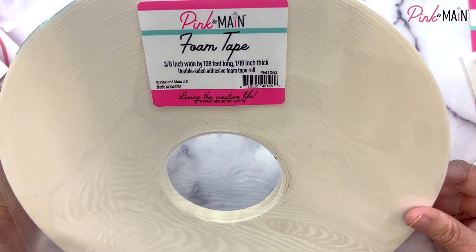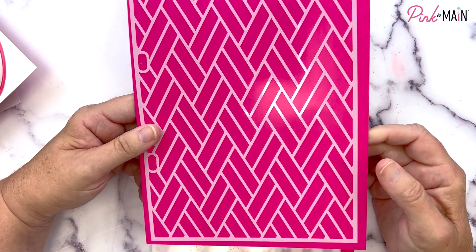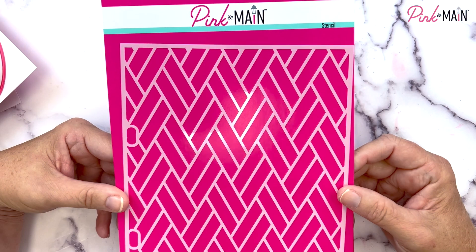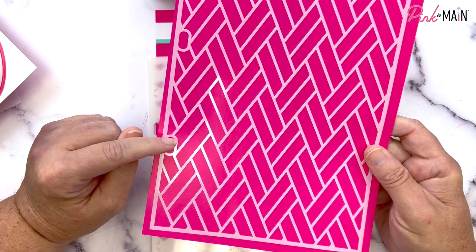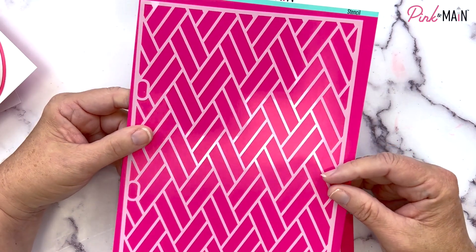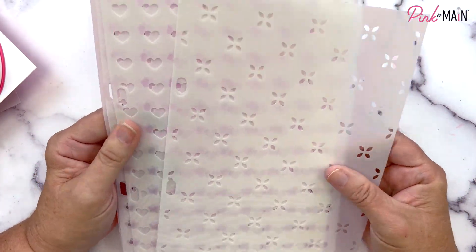We have a couple of new stencils this month. The first is called Woven — it's part of the Crafty Courtyard Kit but is also sold separately. It's one of our stencils that fits in our storage binder, and it creates a nice woven texture for card backgrounds.